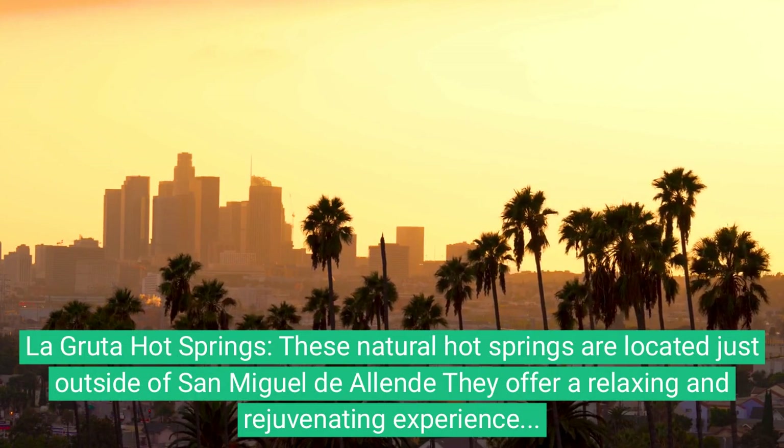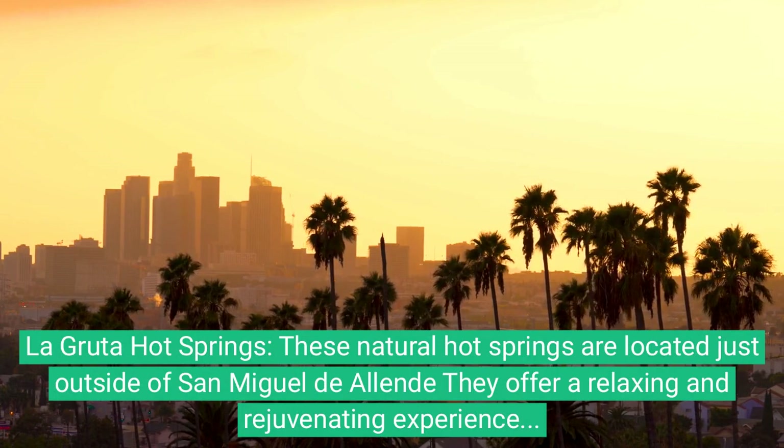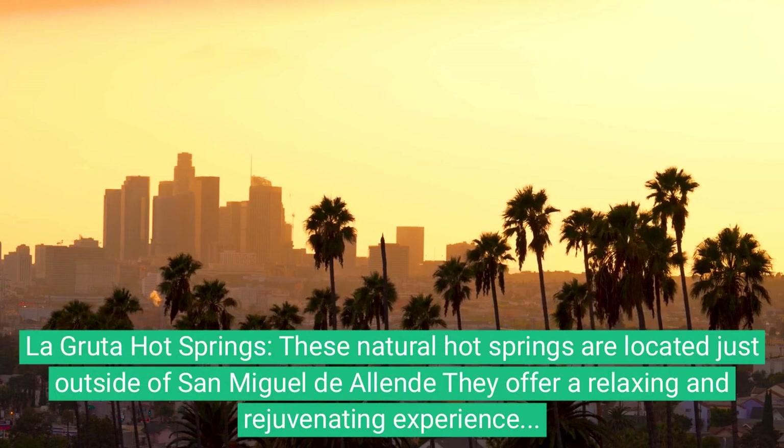8. La Gruta Hot Springs. These natural hot springs are located just outside of San Miguel de Allende. They offer a relaxing and rejuvenating experience in a beautiful setting.